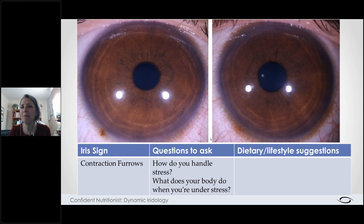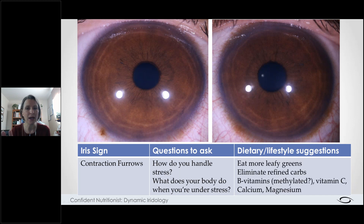He also has these rings that come around and around in his eyes — these are called contraction furrows. When we see those, we know this person spends a lot of their time running in sympathetic mode, always waiting for the next shoe to drop, the next bomb to go off, the next bear to jump out from behind a bush and chase them. My question was: how do you handle stress, and what does your body do when you're under stress?